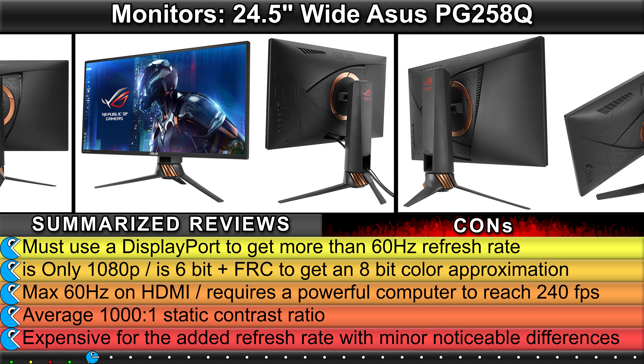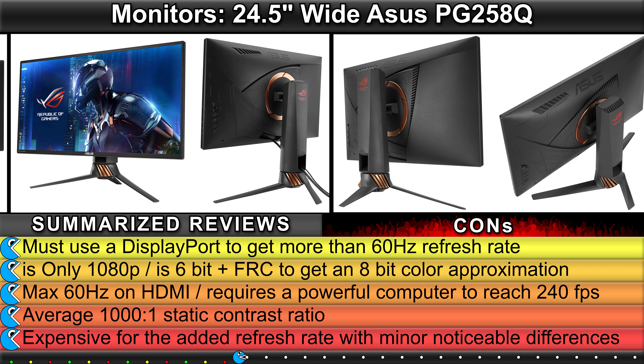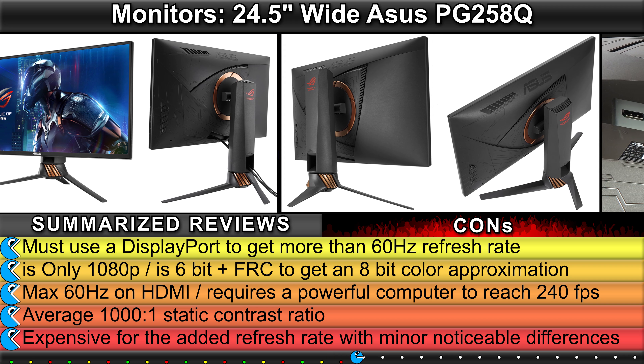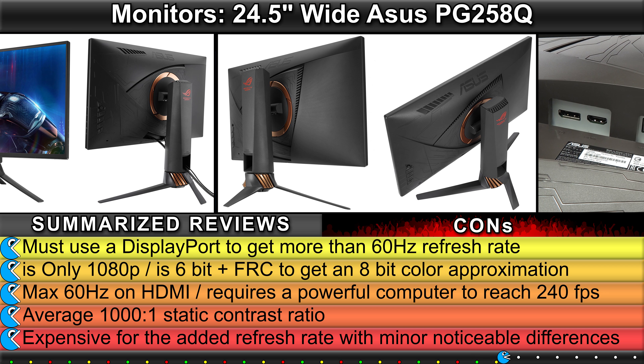DisplayPort, crosshair, timer, FPS counter, display alignment, low input lag for mouse and keyboard, 100% sRGB color space. Cons: must use a DisplayPort to get more than 60Hz refresh rate, is only 1080p, is 6-bit plus FRC to get an 8-bit color approximation.